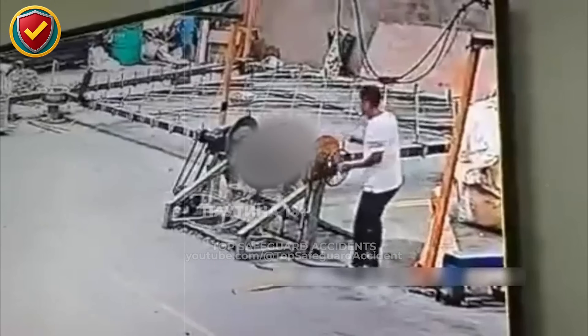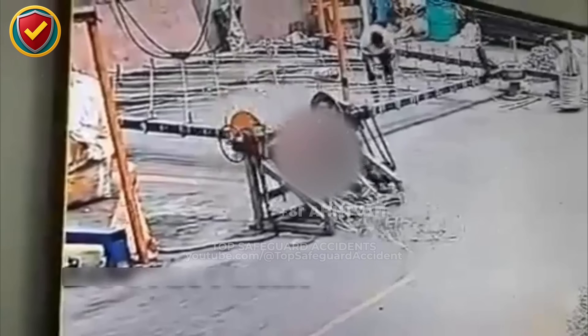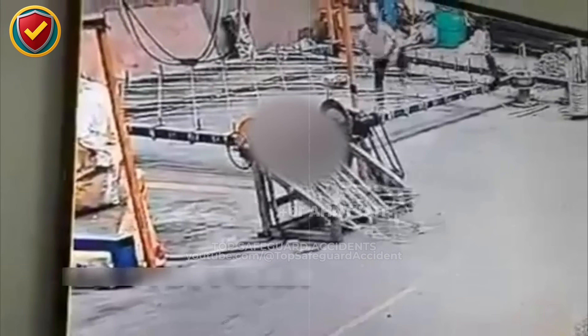Always secure rotating fabrication frames with stable supports, guards, and barriers, and never leave them unrestrained in active work bays where shifting loads can move without warning.